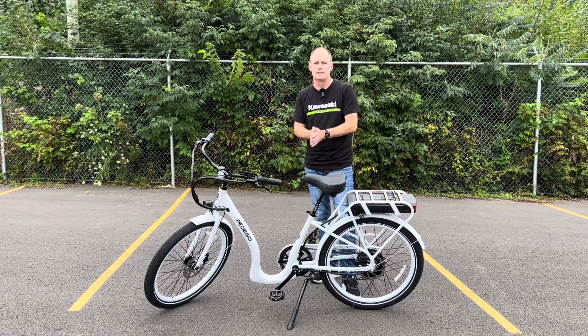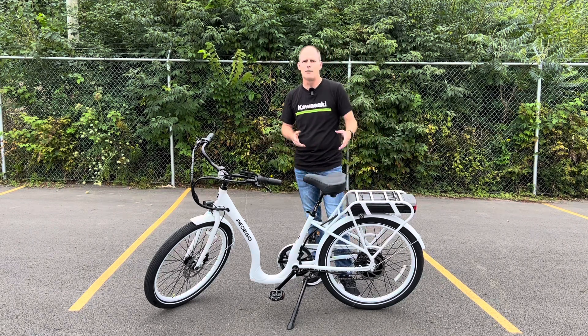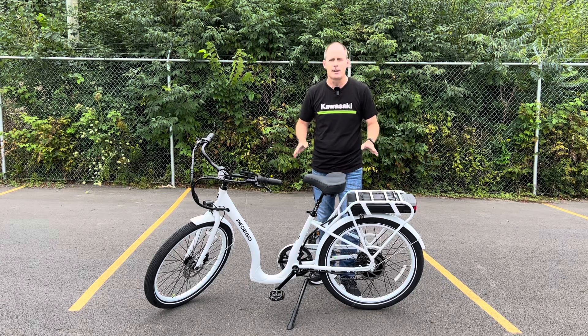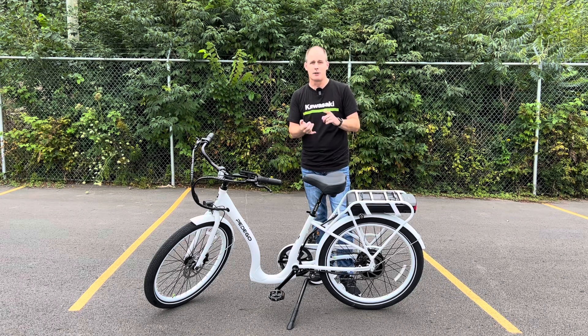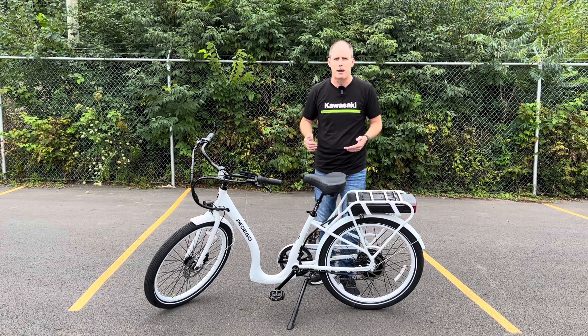Used to be e-bikes were kind of viewed as something for people with bad knees or older riders, but the reality is e-bikes are for everyone. They are exploding in popularity because they're fun — they take some of the work out of bike riding, so it's all about enjoyment. And if you want to get a workout, no problem, you can dial back the power.